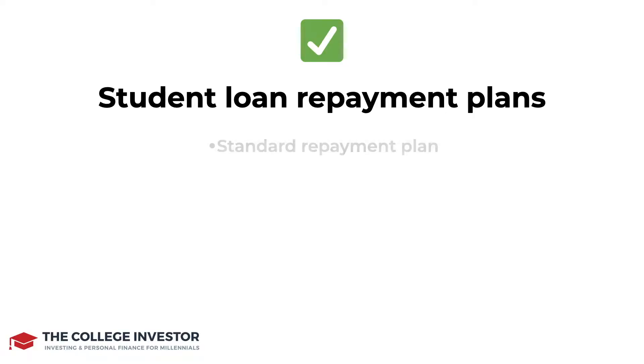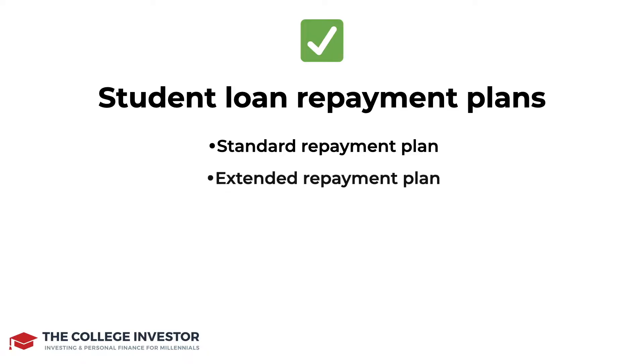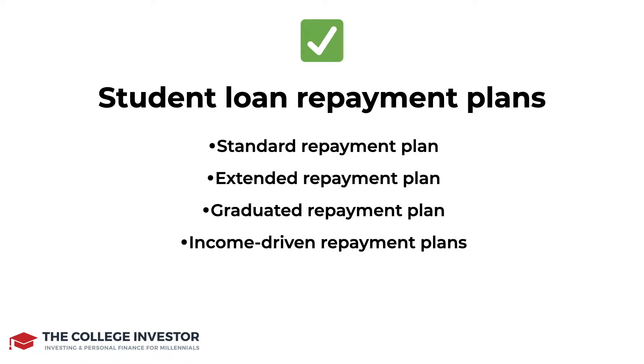Speaking of plans, if you have federal student loans, there are several options provided to you in a couple of different forms of repayment plans. There are four major types of repayment plans if you have federal student loans. Those include the standard, extended, graduated, and income-driven repayment plans, with a couple of different sub-options within those. Let's go over each of these really quickly.